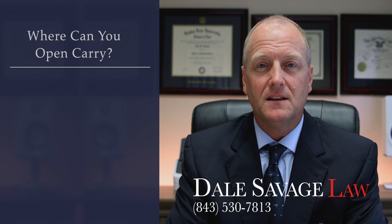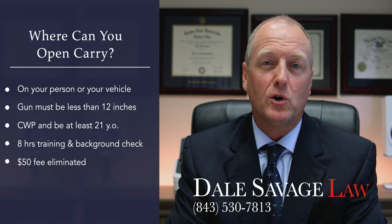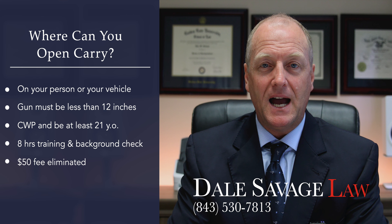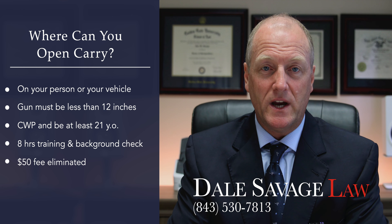What does the open carry law allow? You can now carry a handgun openly on your person or in a vehicle. It applies to any firearm having a length of less than 12 inches measured along its greatest dimension.